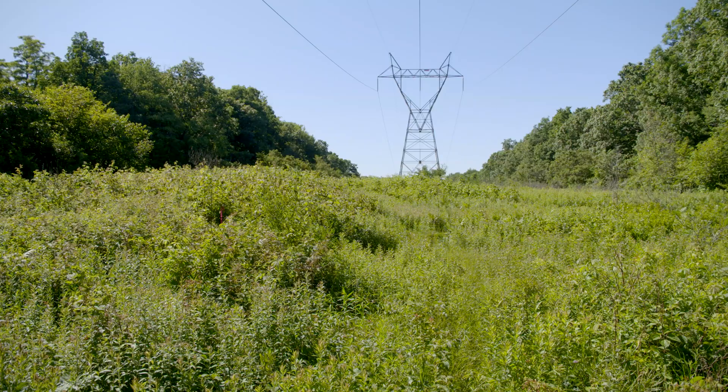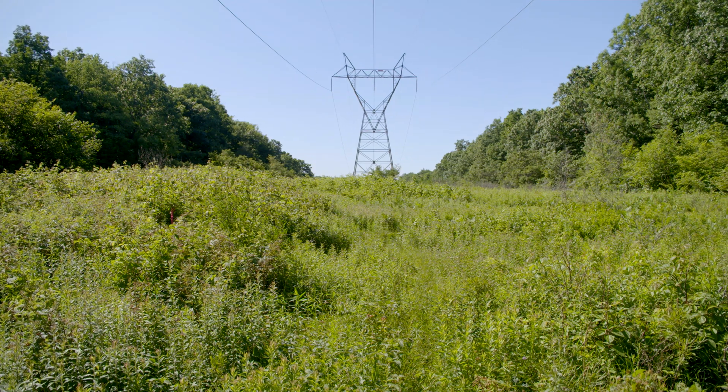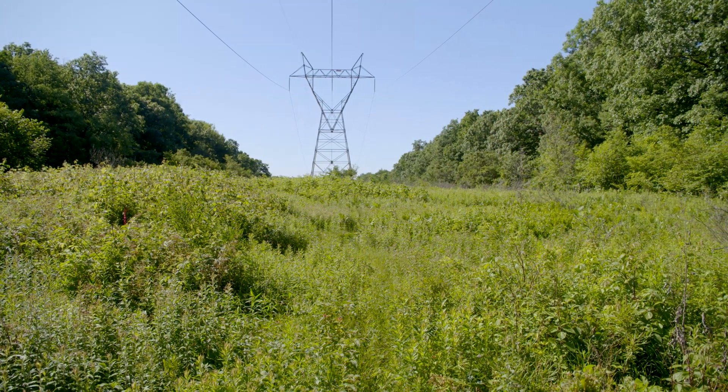The vegetation management practices on display out here at Gamelands 33 should be a game-changer. If they haven't been embraced yet, this is a cost-savings way to do business — and it enhances the environment, enhances the reputation of the utility doing the work, and enhances the industry as a whole.